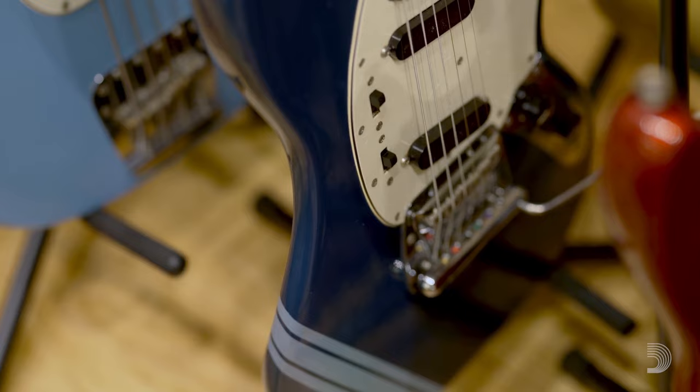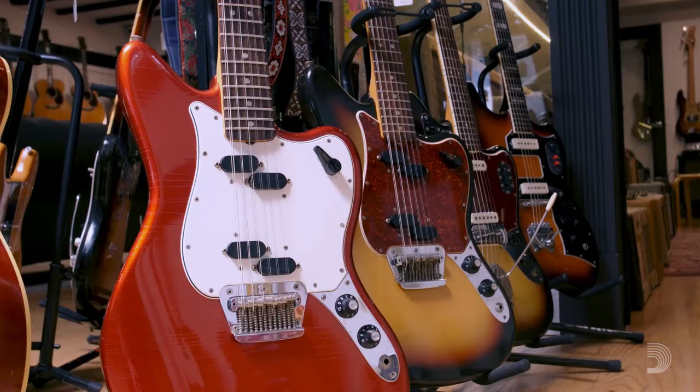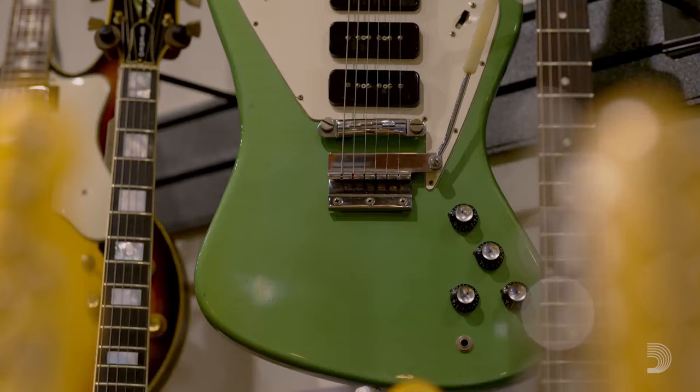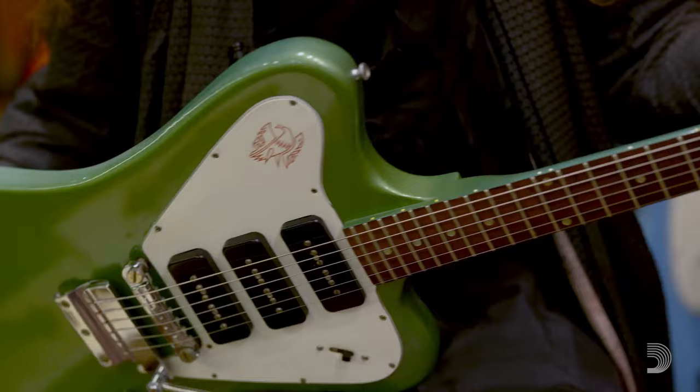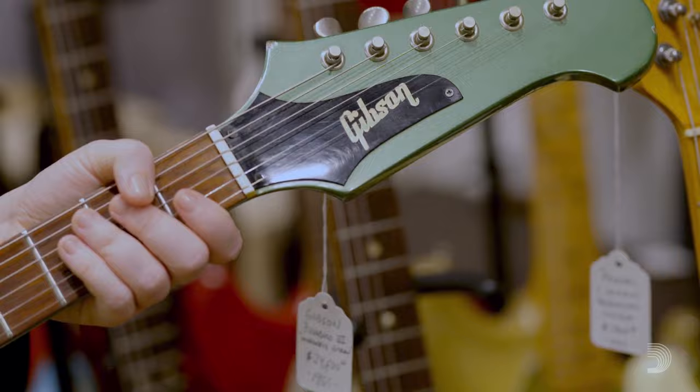I go on little guitar safaris and scour the internet. I love gear, vintage guitars. Probably the coolest thing that I've ever found was that Firebird 3. This is Inverness Green — one of Gibson's custom colors. It's the cleanest one I've ever seen. It's super rare and I'm obsessed with it.